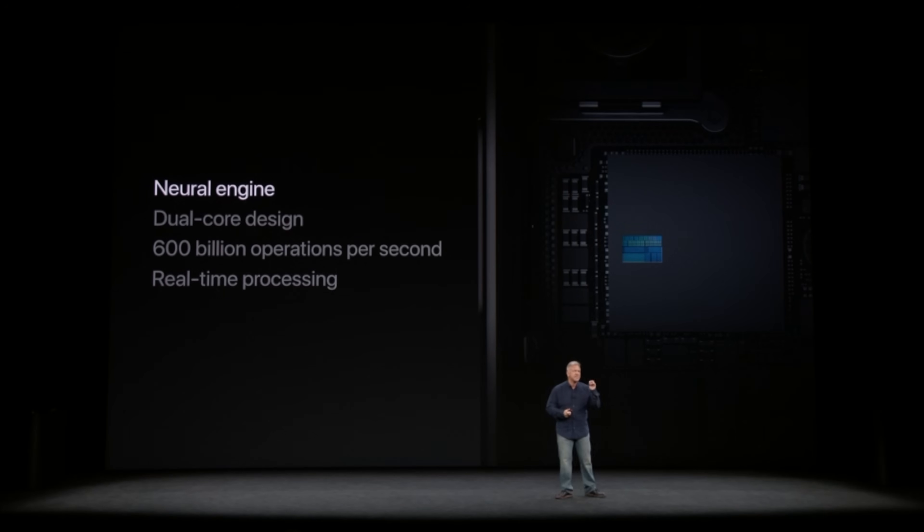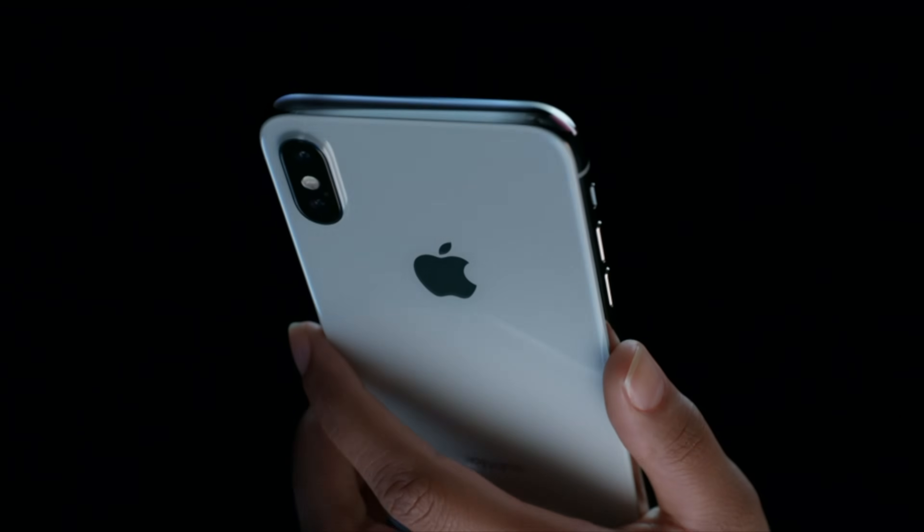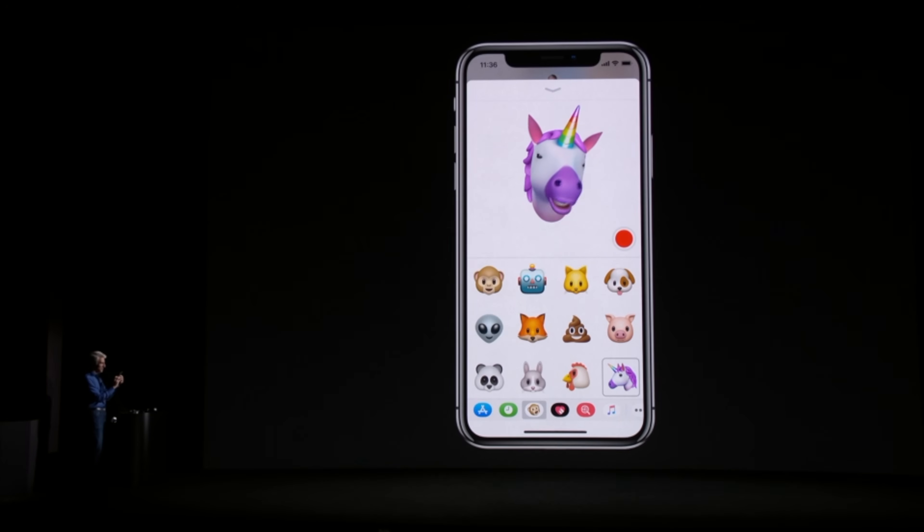The new chip also comes with an upgraded M11 motion co-processor which handles sensor data, as well as a brand new neural engine which handles machine learning algorithms and enables additional features coming to the iPhone X, notably Face ID, Animoji, and others.